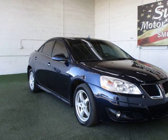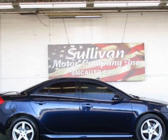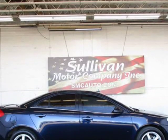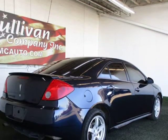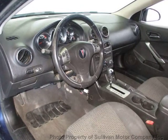Key features and options: comes equipped with air conditioning, MP3. This Pontiac G6 also includes clock, tachometer, power steering, power windows, power locks, power mirrors, driver airbag, ABS brakes, passenger airbag, intermittent wipers, side airbags, rear defogger.